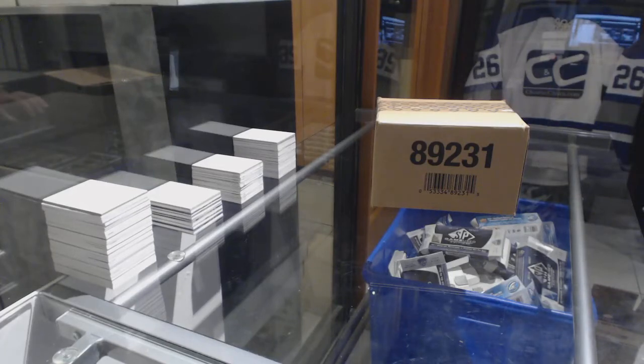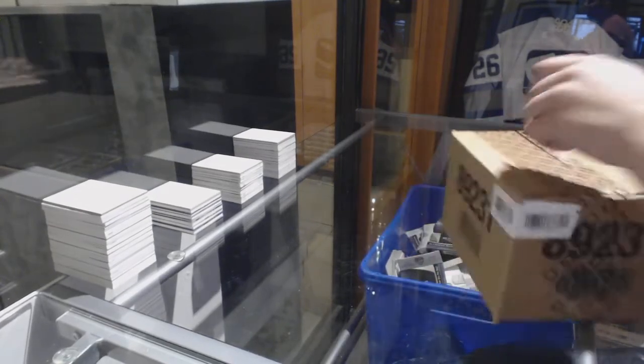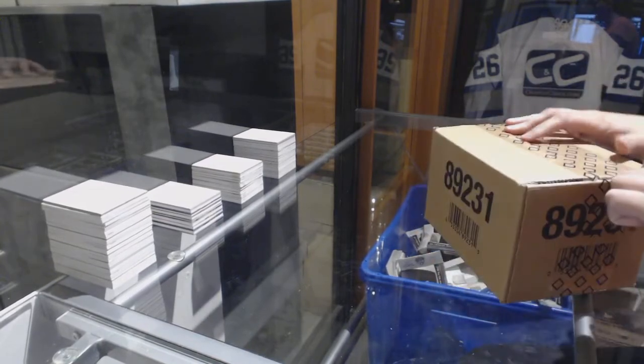Starting off today at Group Break 8871, we've got the 8-box case break of 17-18 Upper Deck Ultimate.